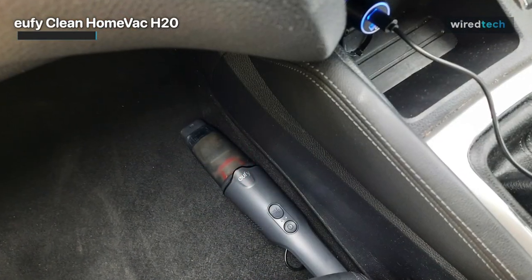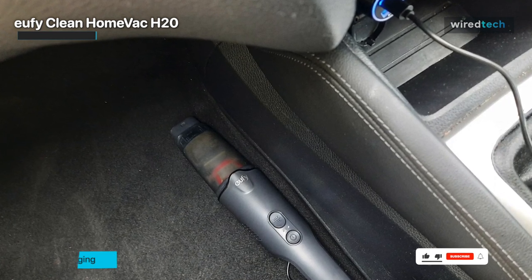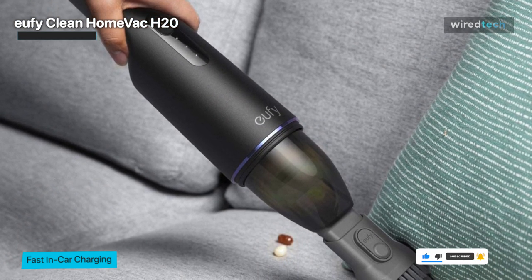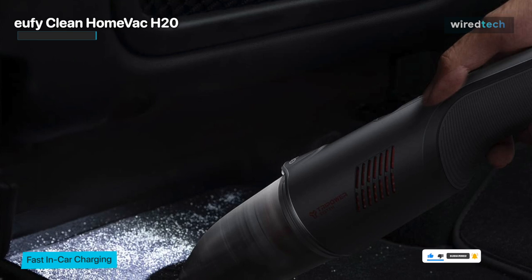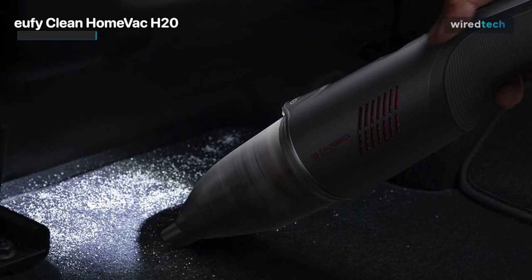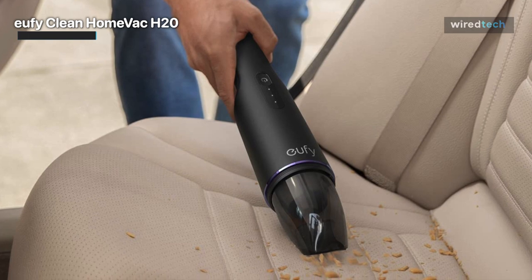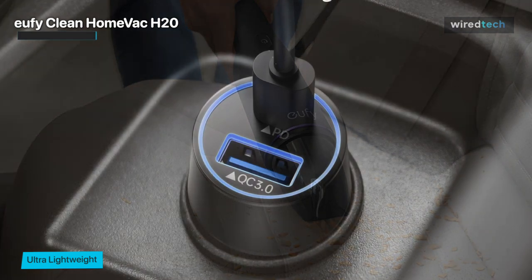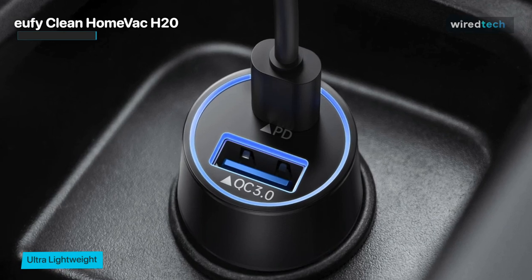When the cover is removed, you can attach an extension hose, detachable tool, or brush head for more detailed vacuuming in tight spots. A built-in LED light on the central unit illuminates regardless of the attachments or power mode selected — a helpful feature for making messes in the car's footwell more visible. The Home Vac H20 has two suction modes — eco and max — selected by pressing a button just below the power button, with a battery indicator light between them.